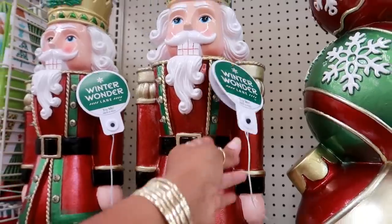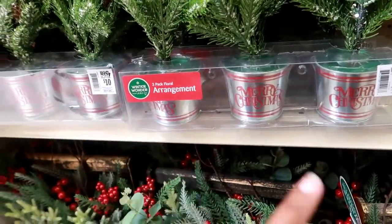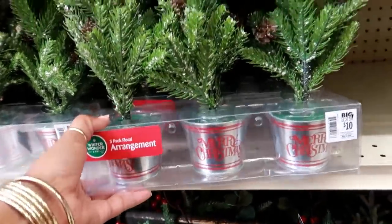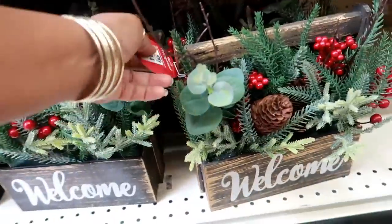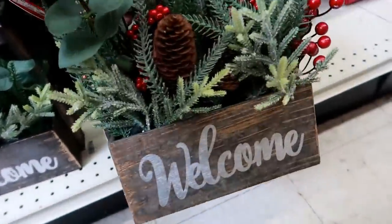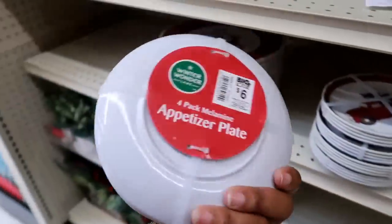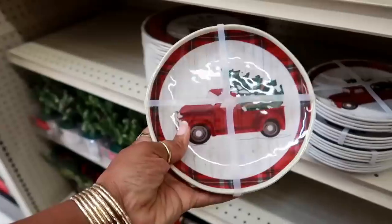Here's a pack of three floral arrangements for $10. Down here $14 for this. Oh, these are cute — $6 for a four-pack of melamine appetizer plates!